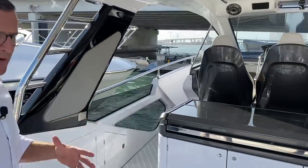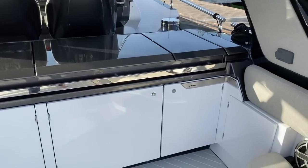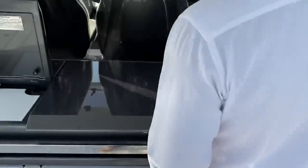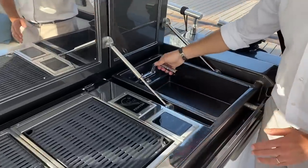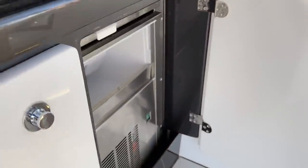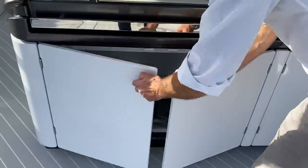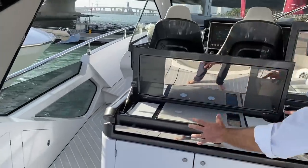Moving forward, we wanted to separate the cockpit from the helm station with a beautiful island that provides an amazing amount of entertainment. The first hatch hosts a Canyon cooktop — all exterior cooking appliances are Canyon. The second hatch has a double Canyon barbecue. The third hatch has a full water sink. Under the sink is the water source for the ice maker, next to which is a full-size drawer refrigerator for cold drinks, plus ample storage for a trash bin and whatever else you need.